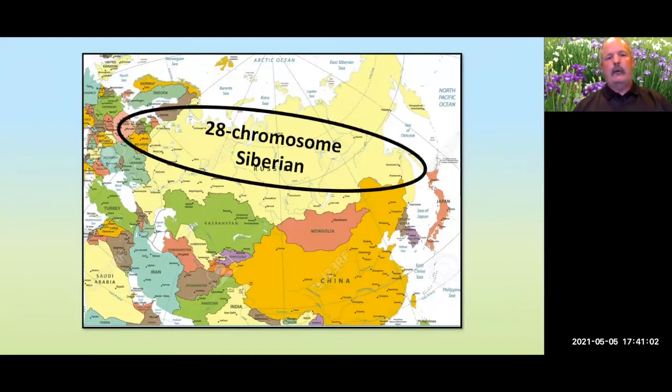The 28-chromosome Siberians are native to northern Asia, stretching into Europe and possibly Japan, though whether Japanese populations are native or naturalized is debated. The 40-chromosome Siberians come from China and India in the Himalayan mountains, generally between 5,000 and 10,000 feet, and have very different cultural requirements and growth habits. If it were up to me, I would classify them as something other than a Siberian iris.